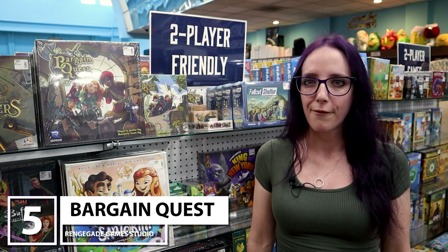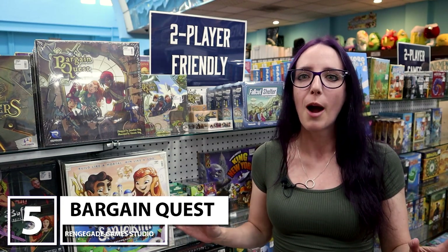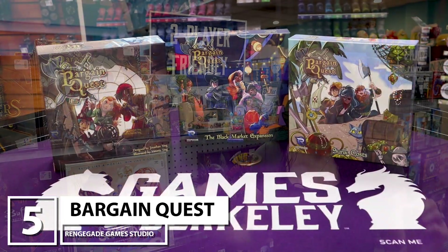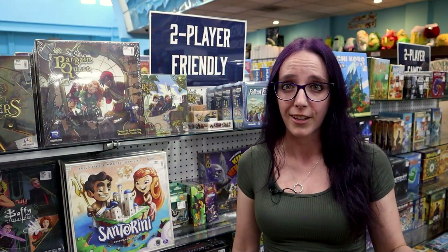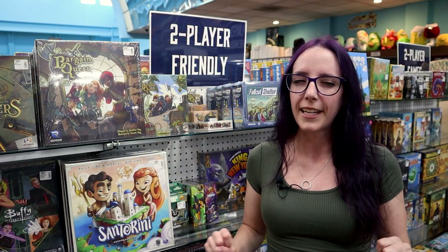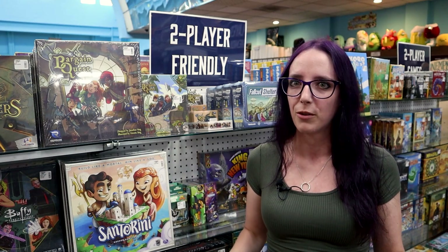Let's talk about my number five pick, Bargain Quest, where you and up to four people get to be shopkeepers in a fantasy land prepping adventurers for their mighty quest to save your village from a variety of monsters that are attacking you. But you don't really care if they come back — you just want to make the most profit and sell them the most goods.